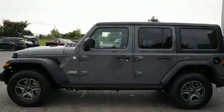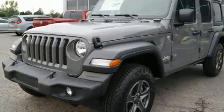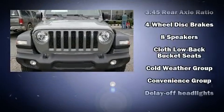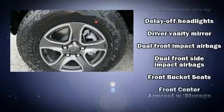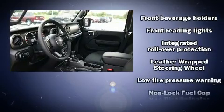Standard features include heated seats, front and rear reading lights, a rear window wiper, a trip computer, an outside temperature display, and a split folding rear seat. Safety equipment has been integrated throughout, including dual front impact airbags.